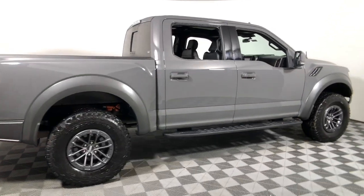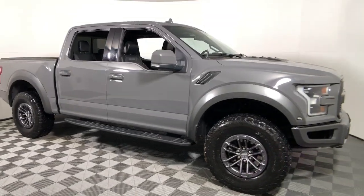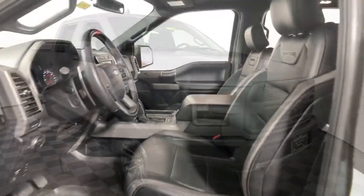Check out this 2020 Ford F-150. This vehicle still has fewer than 20,000 miles on the clock, so it won't last long.